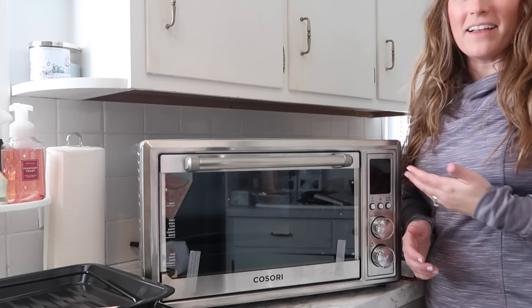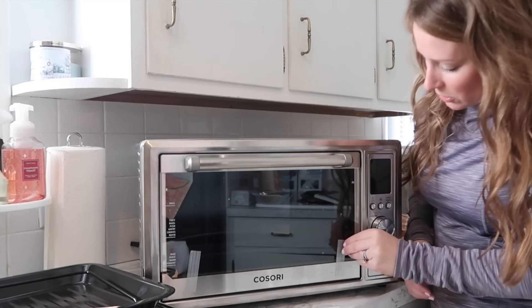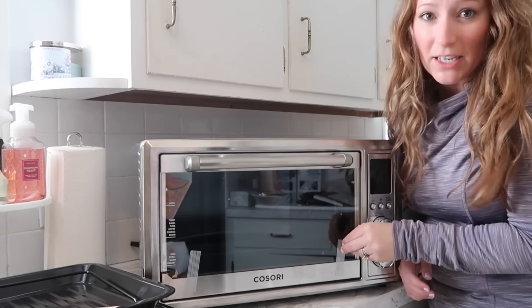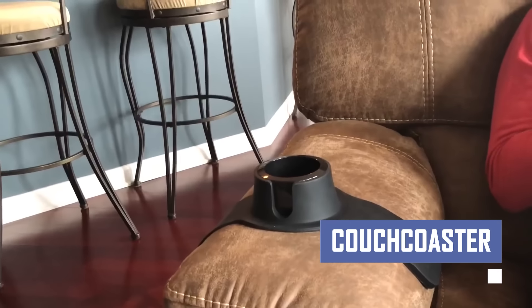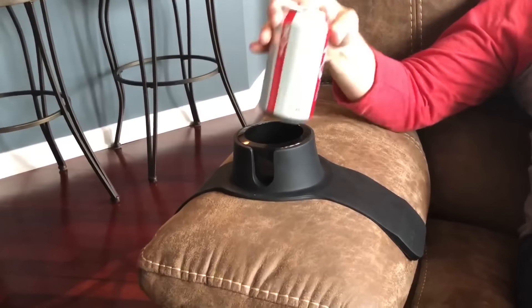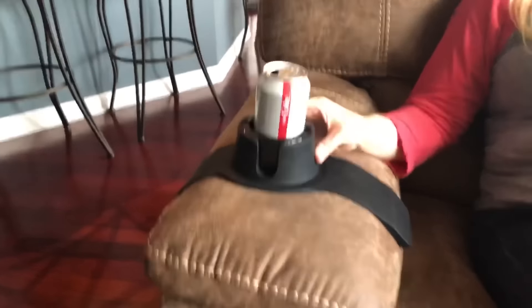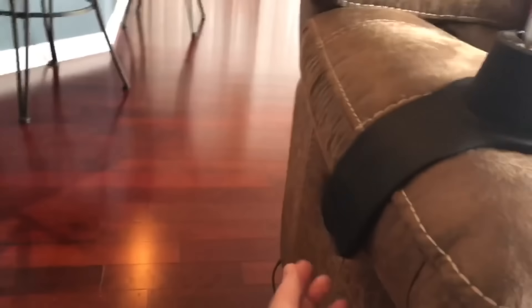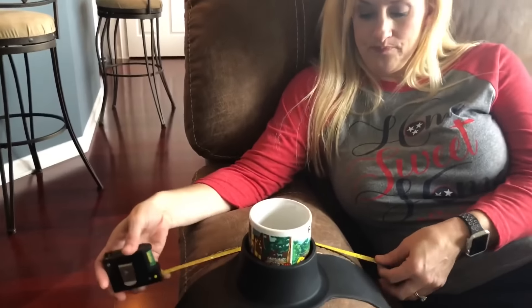The compact design makes it ideal for smaller kitchens or apartments, while its sleek and stylish look complements any countertop. Protect your furniture and enjoy ultimate relaxation with the Couch Coaster. This innovative product creates a stable and comfortable platform for your drinks, snacks, or laptop while you're lounging on the couch. The Couch Coaster's unique design prevents spills and keeps your belongings secure so you can relax worry-free.